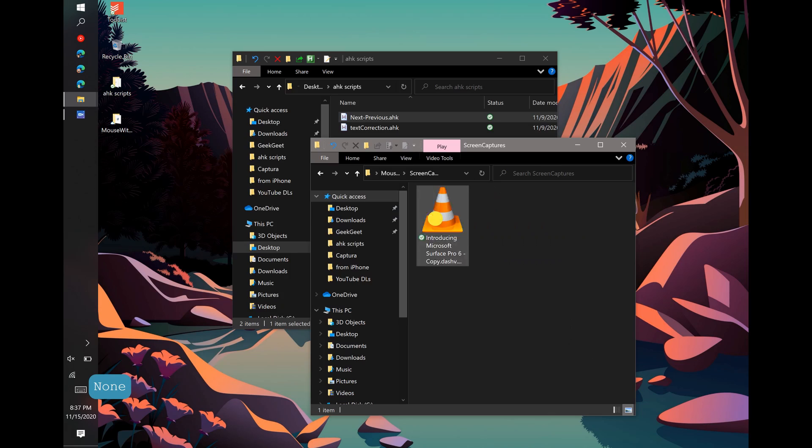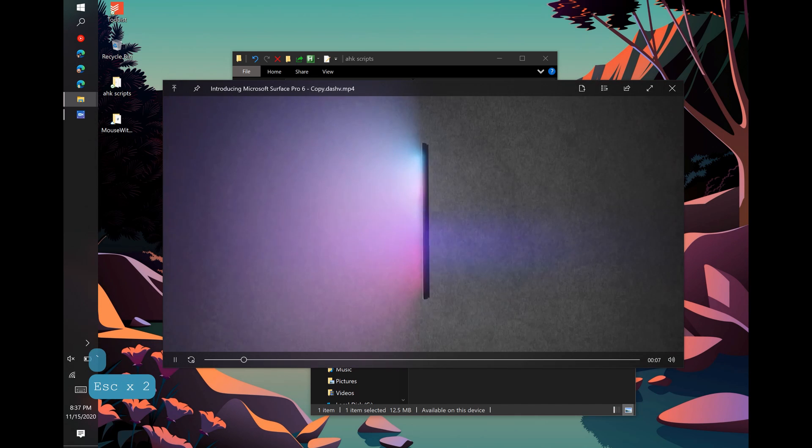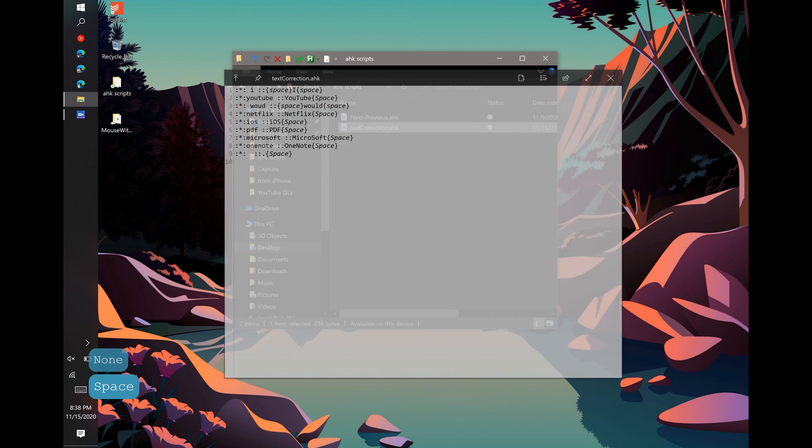Another utility to focus on is called QuickLook. All you need to do is install the app, navigate to the file you want to open, and tap the spacebar key on your keyboard — it will open that file in a floating window. The reason I choose this over dedicated programs for each file type is that it's so lightweight and runs incredibly fast on a Surface Pro. It's quick, minimal, and simple — exactly the kind of app you'd want on a tablet without a fan.